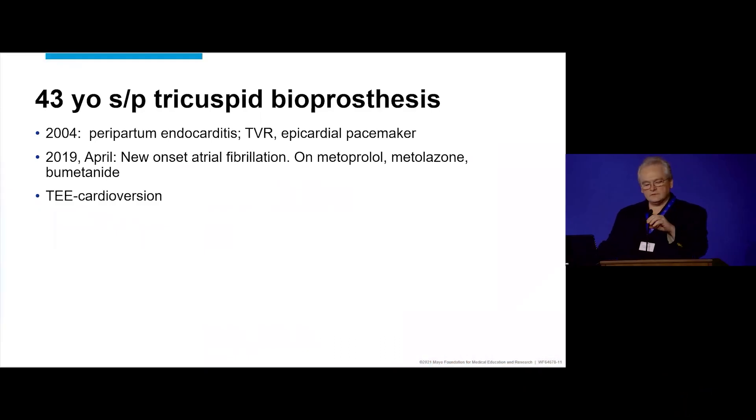This is a very unfortunate 43-year-old lady who had peripartum endocarditis, and it was really a terrible situation for her. She eventually had to have tricuspid valve replacement, and she had an epicardial pacemaker implanted, and that's back in 2004.